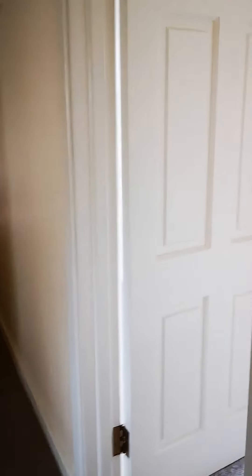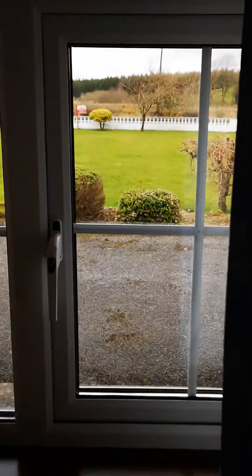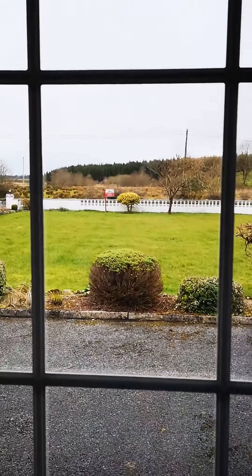On the right hand side you have a bedroom, again looking out onto the front garden. It has a fitted press with good storage and another one on the other side. You get another view of the gardens outside and the floor is carpeted.